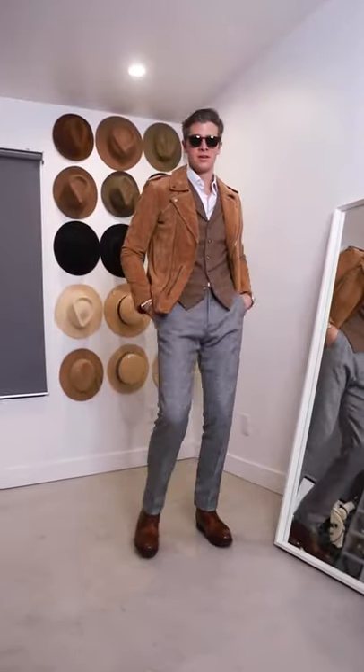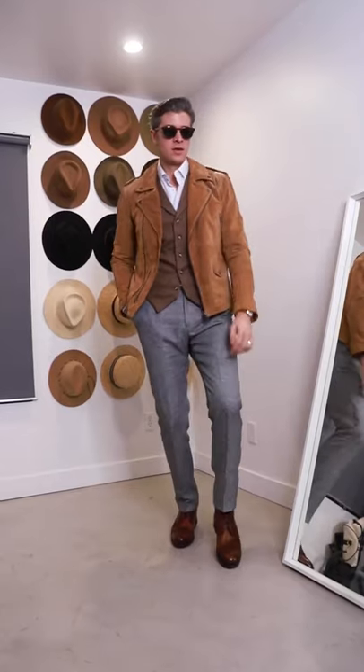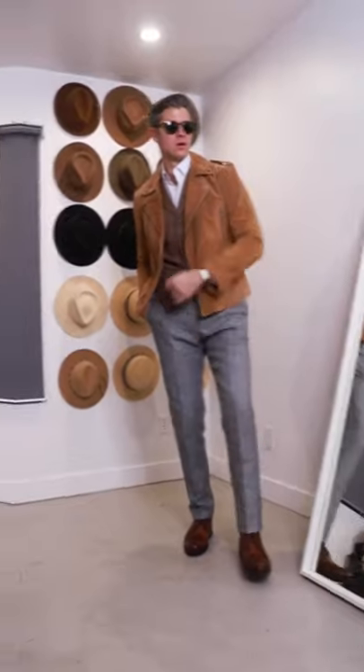A leather jacket works perfect as a suit jacket alternative with a vest, some trousers, and boots. Such an easy way to spice up your dressy outfits.